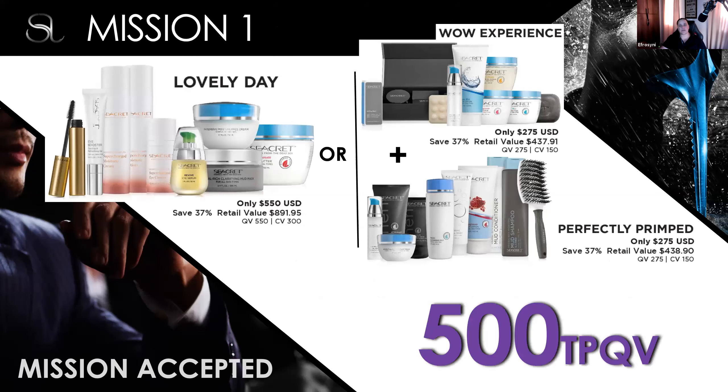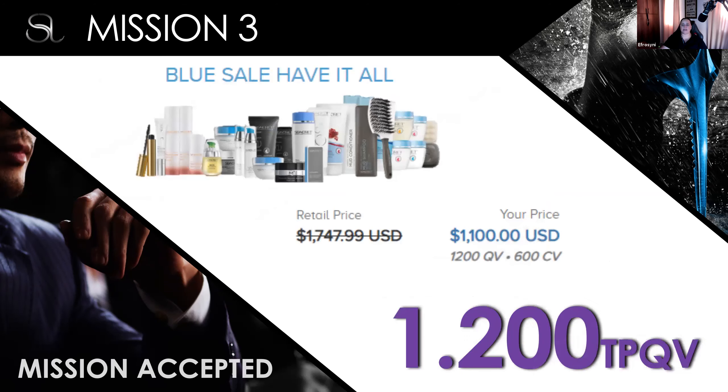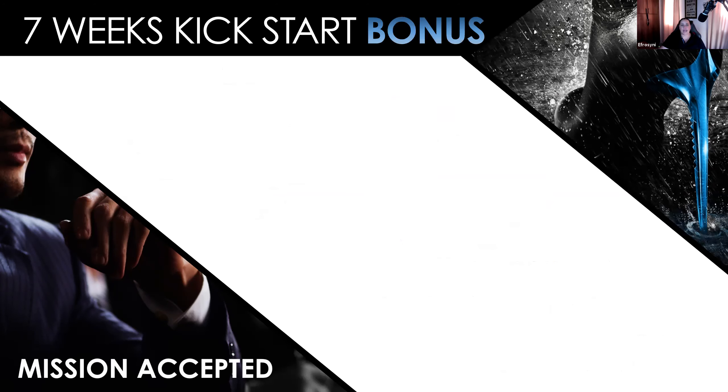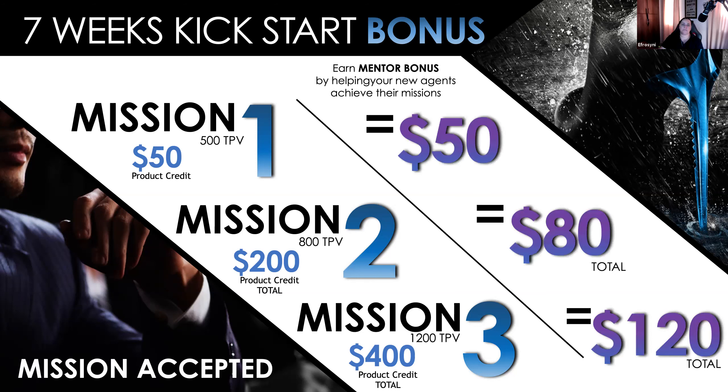The quickest way to achieve all your missions is to get the Have It All pack, which you can see on your screen. It's $1,100 US and you get all the products available in the NFR market right now. It's $1,200 total personal volume, which means you go straight to Mission Three. And that means you get $400 in product credit. When you help people in your organization achieve Mission Three, you make $120 cash — the person achieving the missions gets the product credit, and the person that helps them gets the mentor bonus in cash.